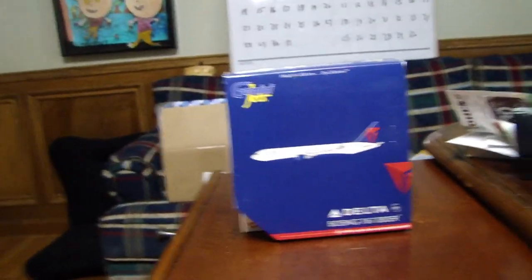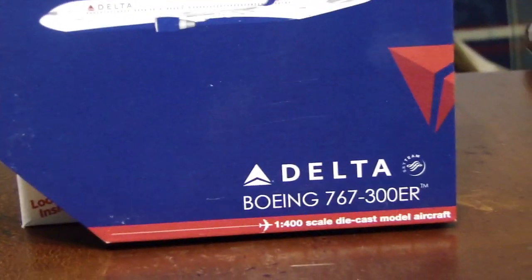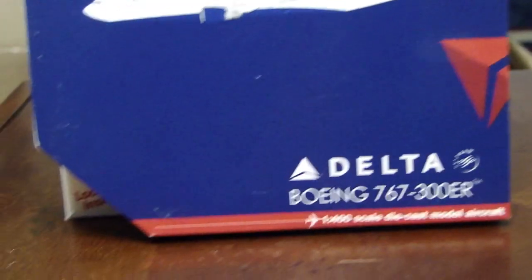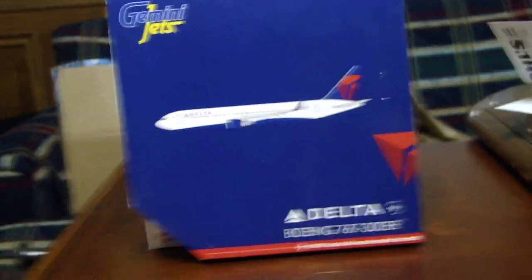Hey guys, what's up? It's Adam, also known as Insane Gaming 2010, and today I have another Gemini Jets scale 1 to 400 aircraft for you. This time it is a Delta Airlines Boeing 767-300 with winglets — a 300ER extra range — and it is a really nice model.